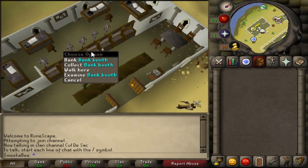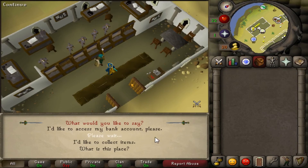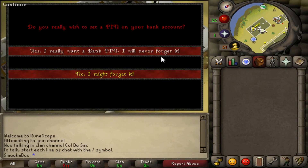The last thing I want to mention is a bank PIN. If you've taken all the precautions I've already told you, then nobody should be getting into your account. But if they manage to get through all of them, then they'd have to get through your bank PIN. You can set a bank PIN with any banker in the game, and it'll help keep some of your items safe if anything goes wrong.